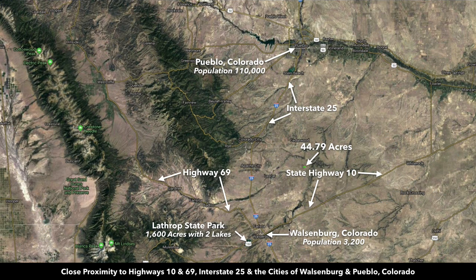From the property, it's only about 40 minutes to the town of Walsenburg, which has a population of 3,200. Just west of Walsenburg, you have Lathrop State Park — roughly 1,600 acres with two lakes. This is Interstate 25, which takes you north to Pueblo, a city with a population of 110,000. You also have the paved State Highway 10 just south of the property, and it's all county roads from State Highway 10 to the property.